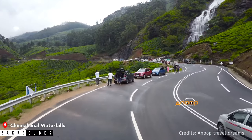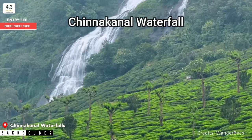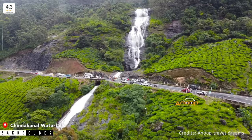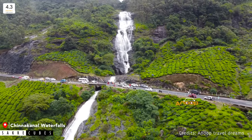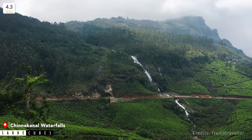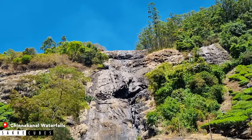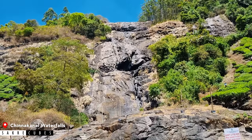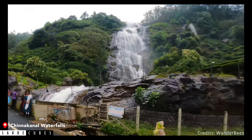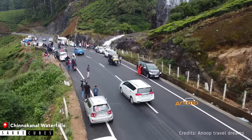On the Gap Road, just after the Lockhart Tea Plantations, you will find a stunning waterfall known as Chinna Canal Waterfalls, also referred to as Paria Canal Waterfalls. Unlike most waterfalls situated inside the forest, this waterfall flows right through tea plantations. During the monsoon season and shortly after, it offers a mesmerizing view, but may have less water during other times of the year. Since the waterfall is situated on private property, you can't get into the falls, but you can still enjoy the views along with tea and local snacks from roadside stalls.